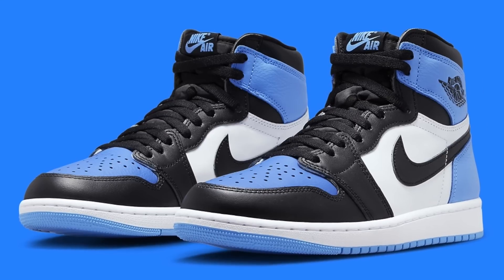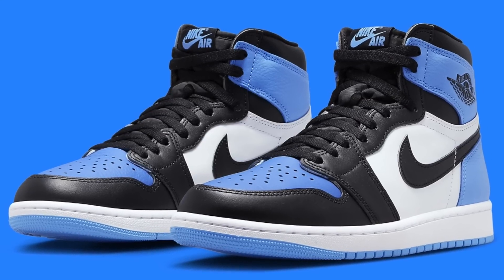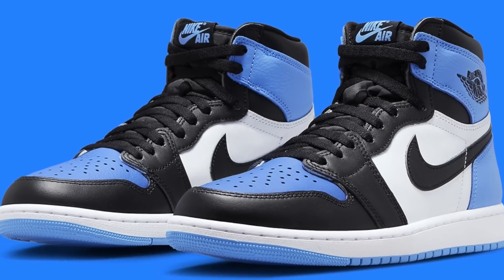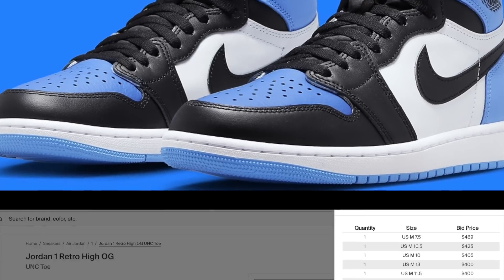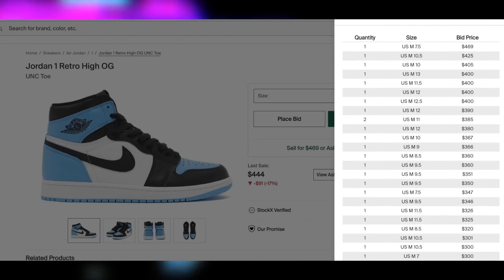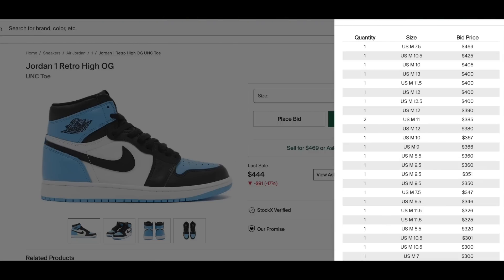Then on the 22nd for $180 in men's and $140 in grade school, the Jordan 1 UNC Toe will finally be dropping. While stock on these is supposed to be very high, demand should also be very high considering they are a UNC colorway. Hence, I would still expect these to be profitable with a decent to good margin, bigger sizes being the best. Unfortunately, I wouldn't expect anything crazy due to the very high stock, but a great opportunity overall nonetheless.